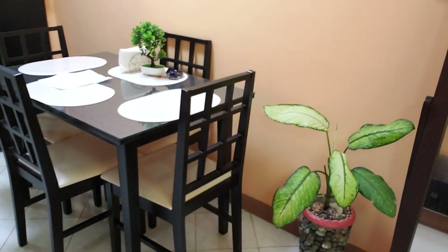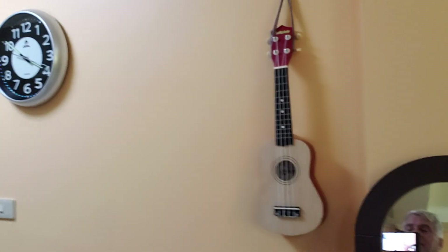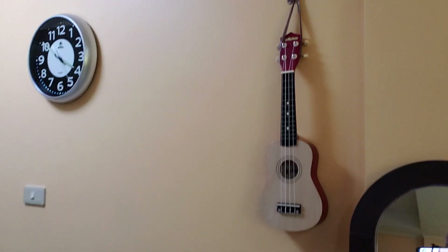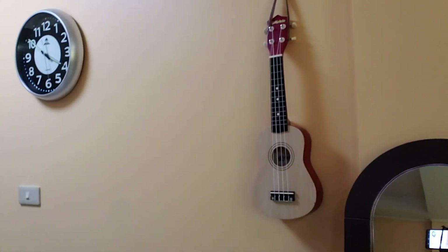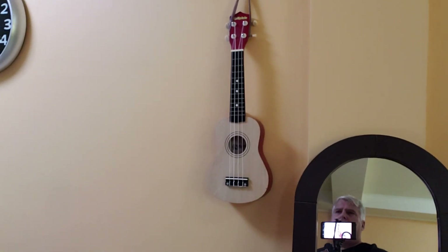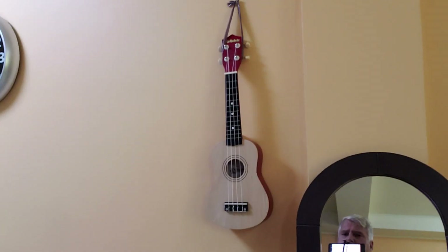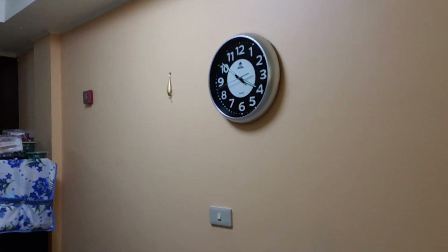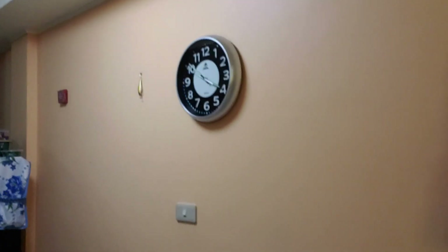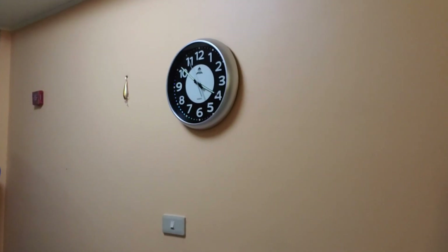The ukulele — I bought it in the mall for 1,500 pesos, about 30 bucks. If you play music, you can get instruments here for fairly cheap and they sound really nice, hold a tune well. This clock was maybe 400 to 800 pesos — somewhere between 10 and 20 bucks — and it's glow in the dark, so the hands and numbers glow at night. Kind of cool.